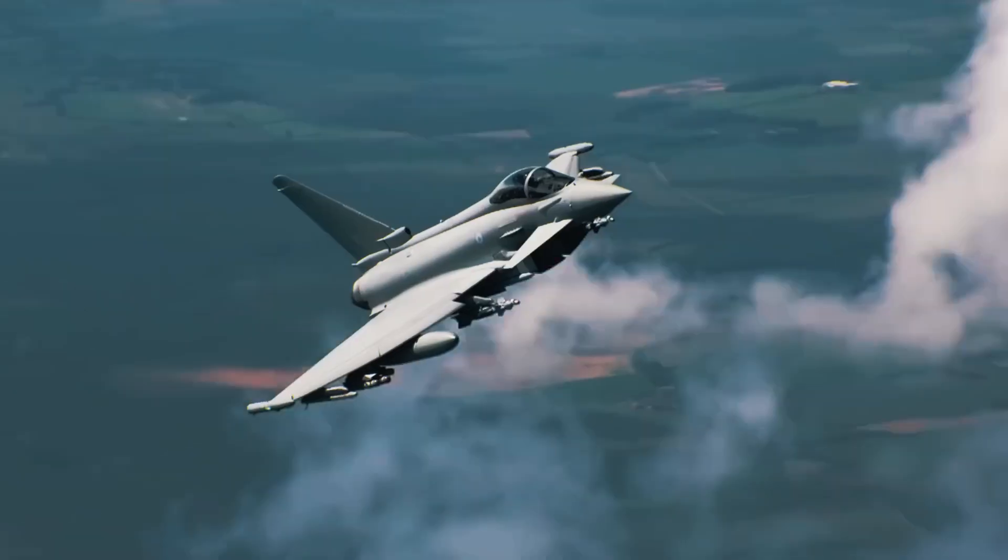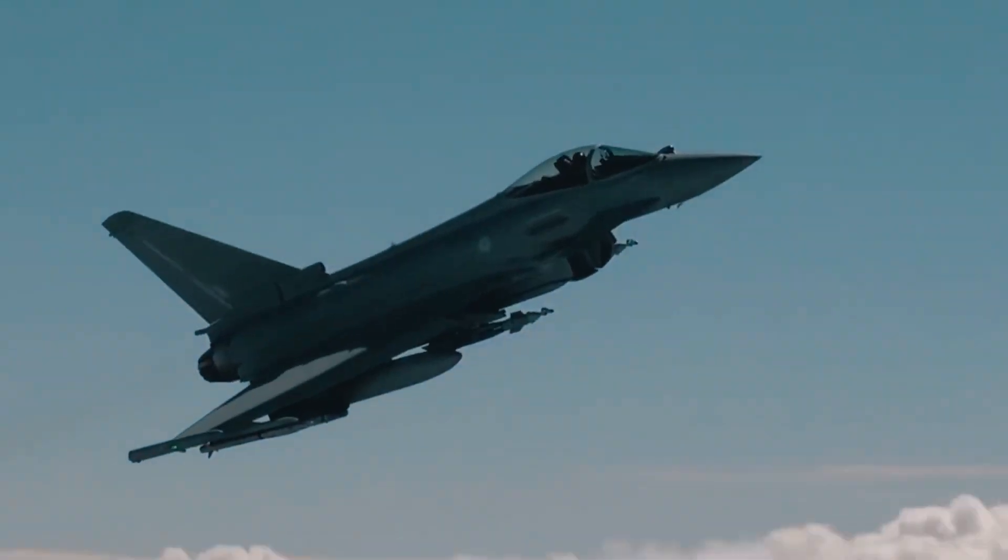This perfect blend of speed, agility, and technology makes the Eurofighter Typhoon one of the deadliest threats any enemy could face.